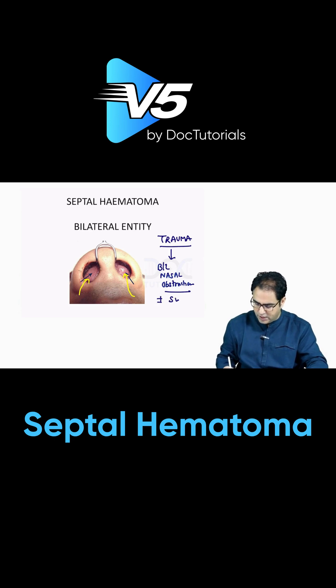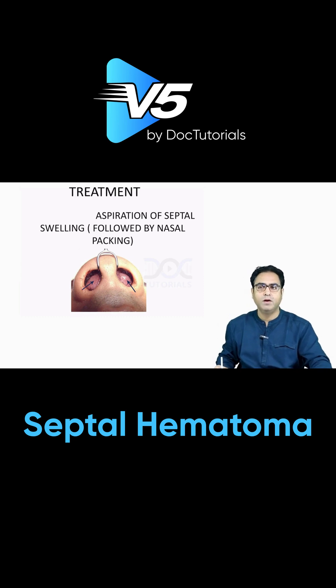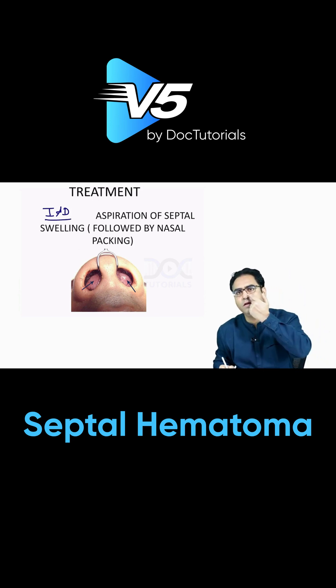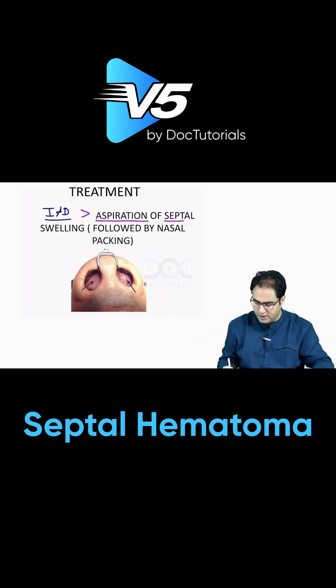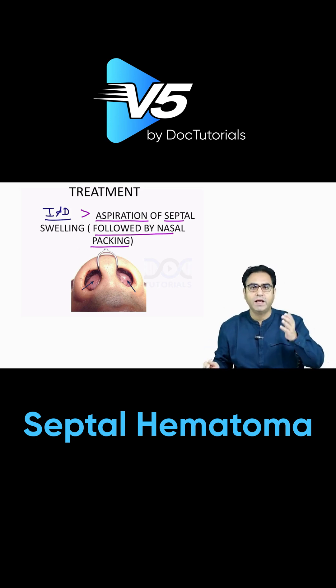Plus or minus swelling can be there around the nose. The treatment of septal hematoma is to take the patient to the operation theatre and do IND — incision and drainage. Give a septal incision and drain the hematoma. Or you can go for aspiration: put a needle and suck the hematoma out. After that, put a tight pressure pack — anterior nasal packing on both sides.